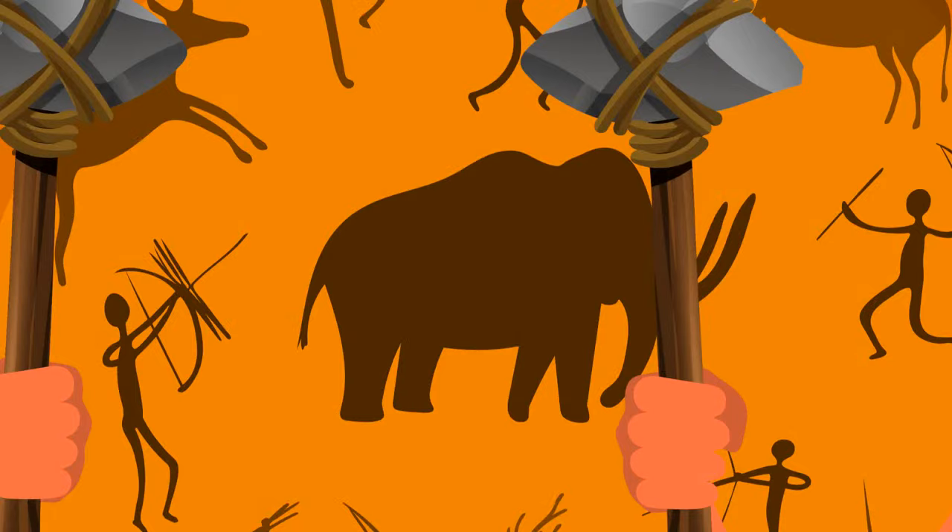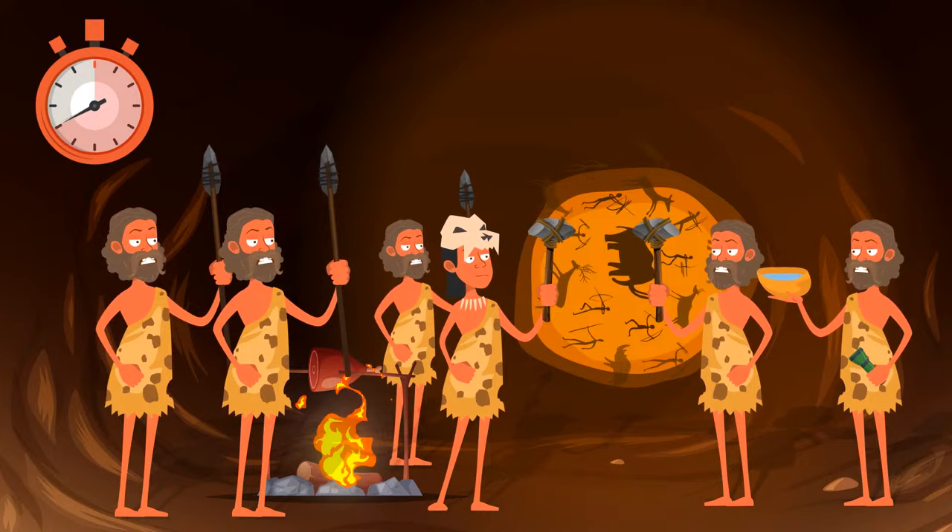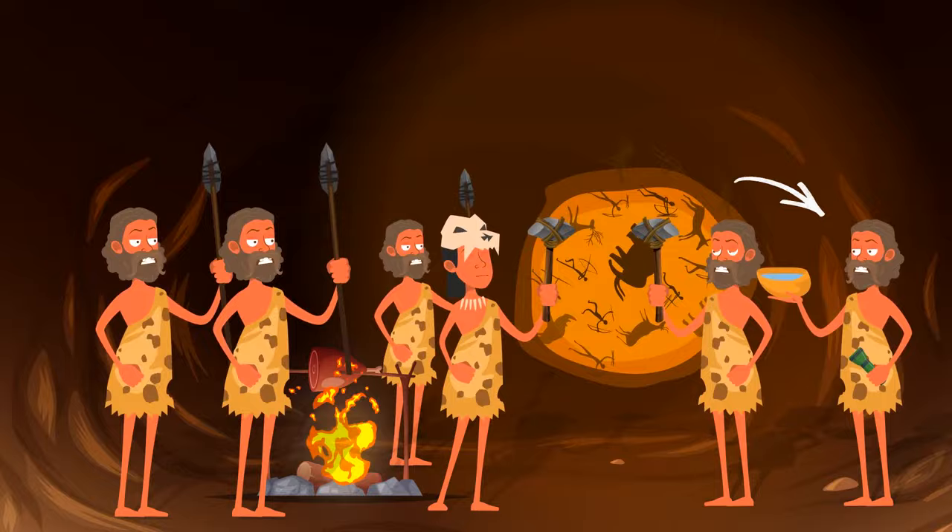Look at these prehistoric people — who is from the future? It's one of the guys carrying water. He's holding a flashlight.